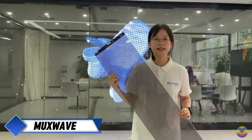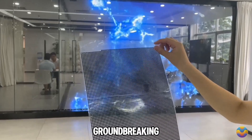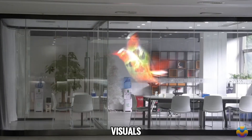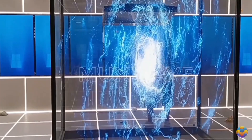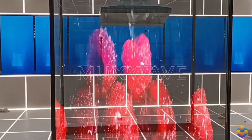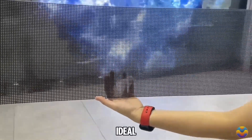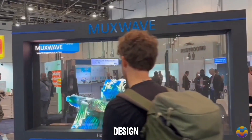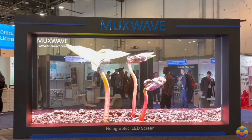The Muxwave Holographic Invisible Screen represents a groundbreaking advancement in display technology, transforming how visuals are presented across various settings. This innovative screen boasts an impressive transparency rate of 92% to 97%, allowing natural light to filter through while still delivering high-definition images — making it ideal for dynamic advertising and event displays. Its seamless design provides uninterrupted visuals viewable from multiple angles.